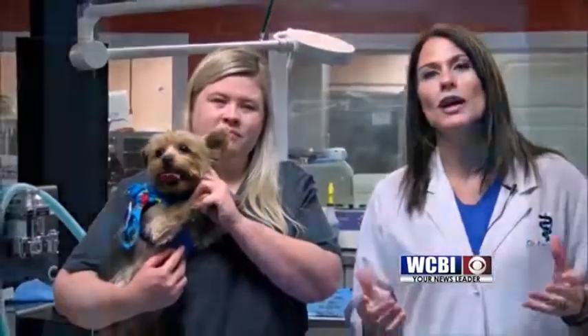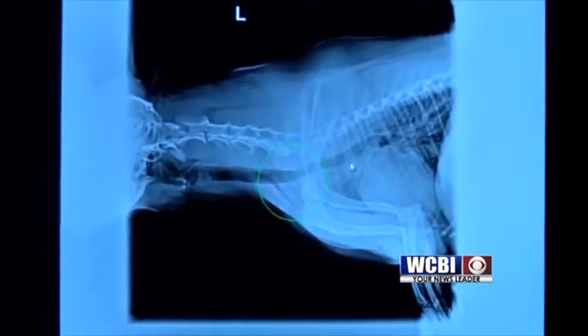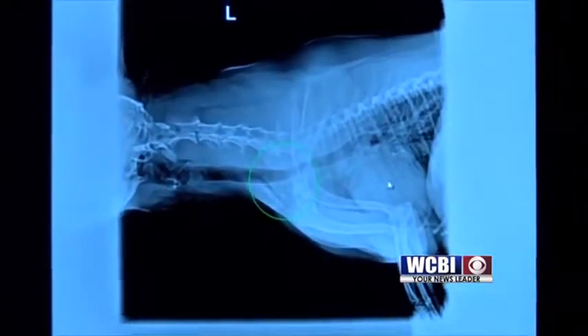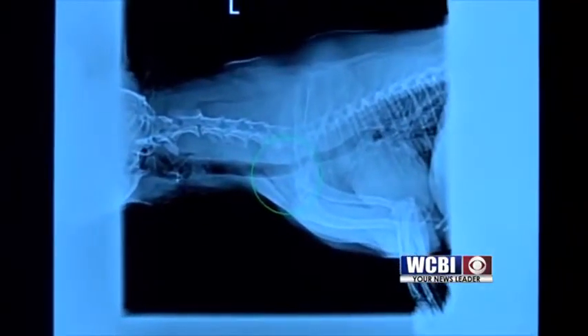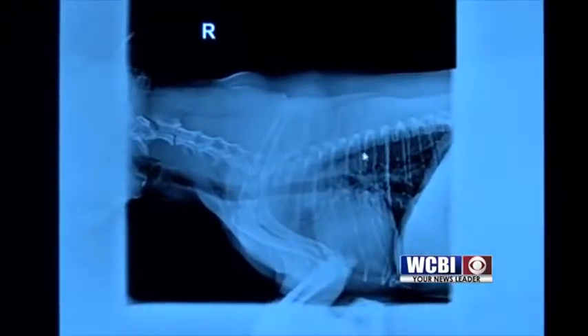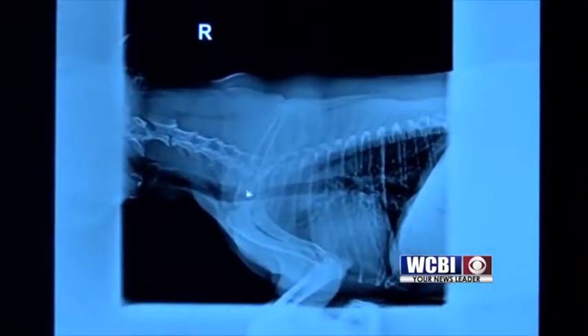So what we did immediately was go in and get x-rays because I wanted to look at Abby's trachea and her heart. What we found on x-ray is that Abby had a lot of mucus-looking buildup in her trachea and in her lung fields. So we were basically dealing with an upper respiratory infection — what we call an inflamed trachea — and her lungs were beginning to get infected.